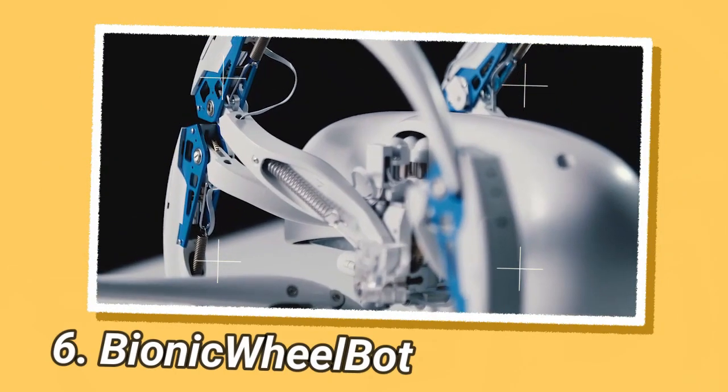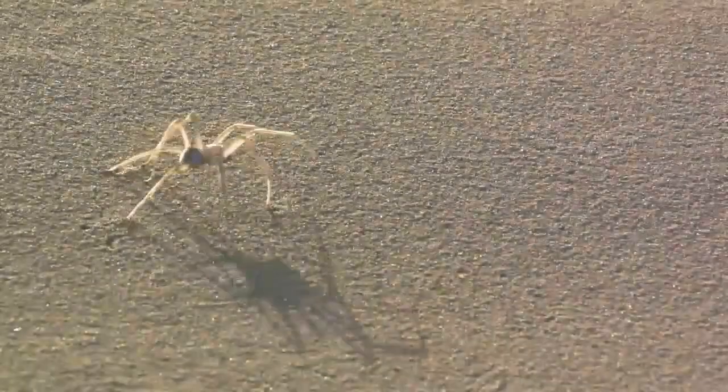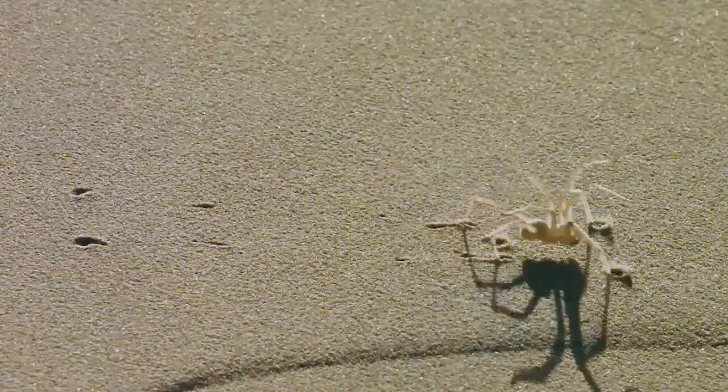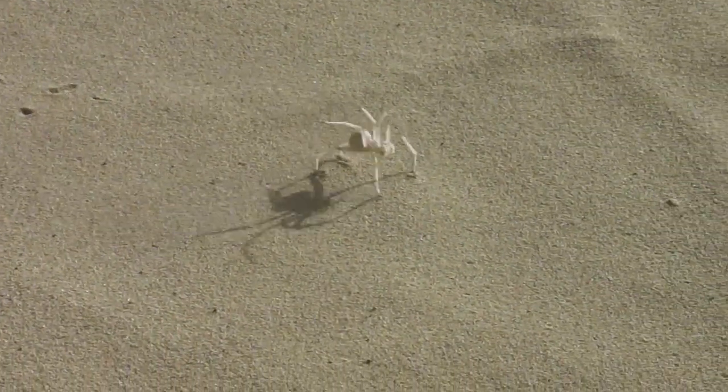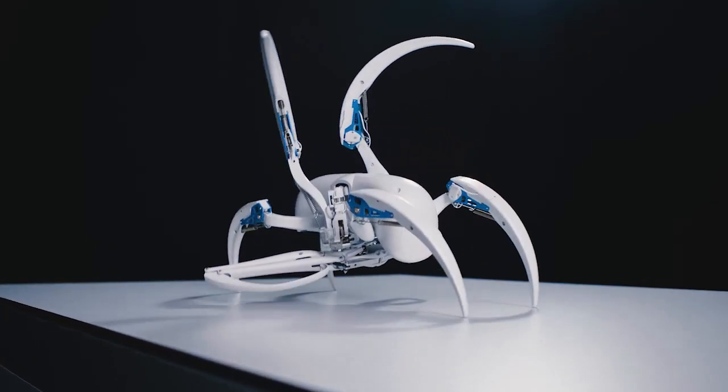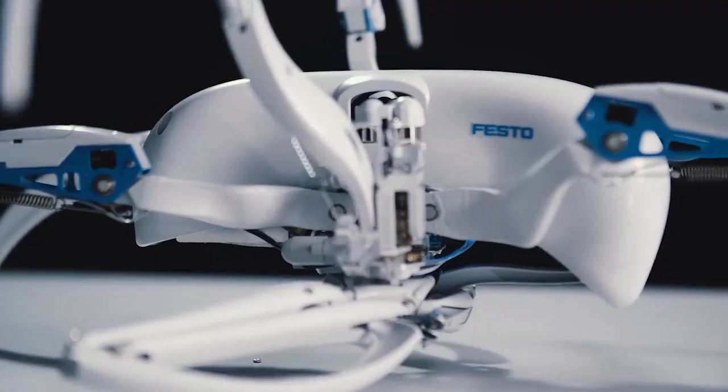The Bionic Wheelbot is a running robot developed by Festo with very special features inspired by the cart-wheeling spider, Cebrennus Rechenbergi. This spider lives in the Erg Chebbi Desert on the edge of the Sahara. The spider can run like other spiders, but it can also move with a flick-flack roll, allowing it to adapt optimally to its environment. On level ground it is twice as fast in its rolling mode as when running.